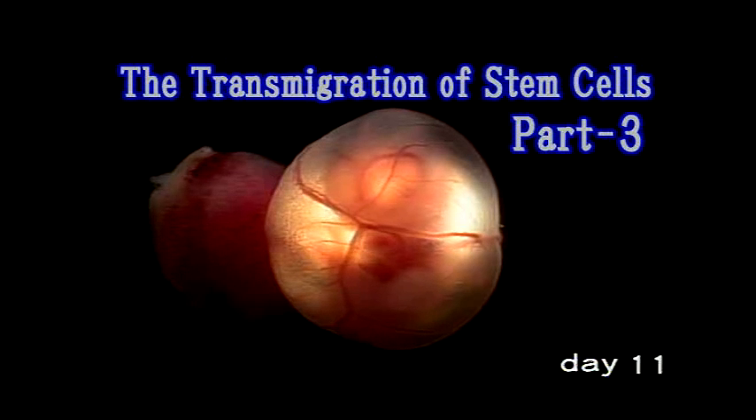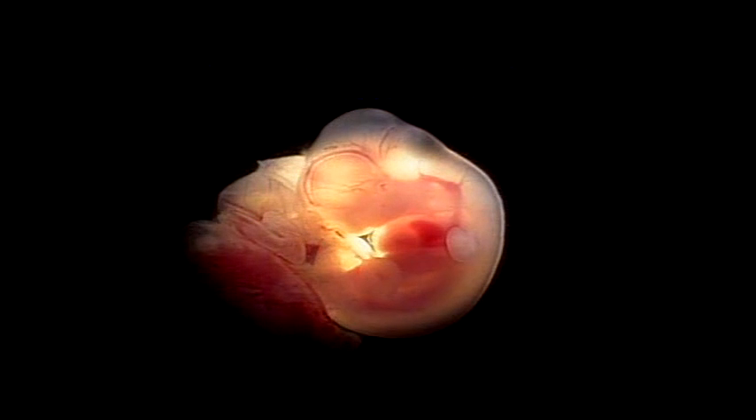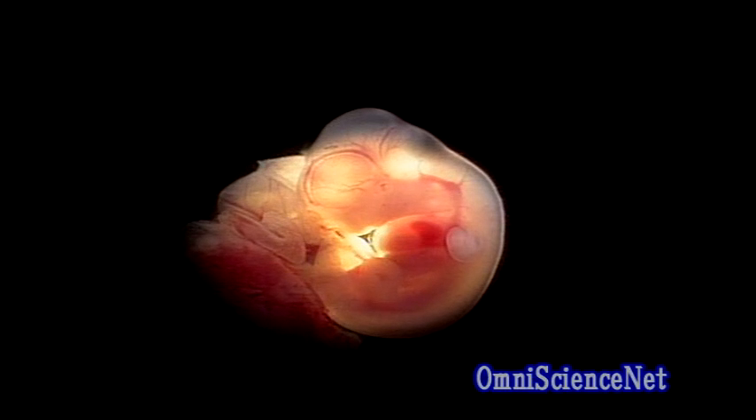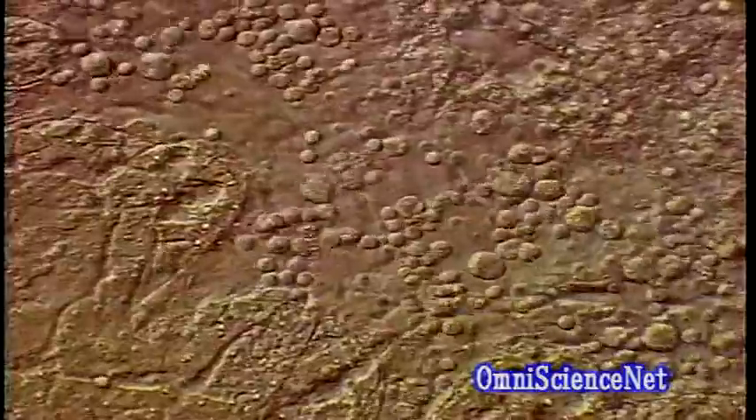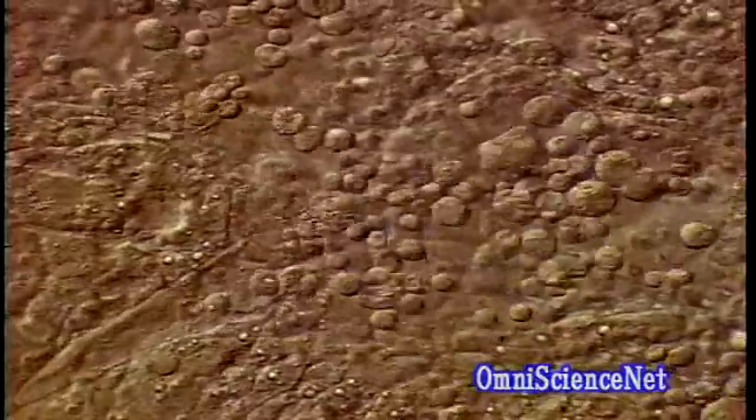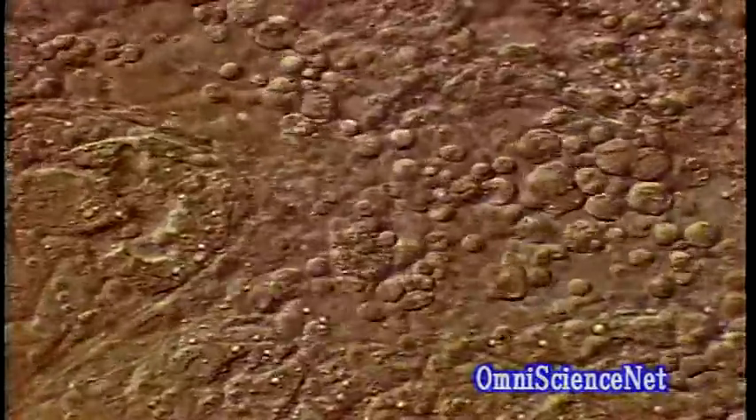The embryo at the eleventh day. At this stage the liver is beginning to turn red here and there, but it still appears to be white as a whole. The hemopoietic stem cells which were generated and amplified in the AGM move to the liver and begin to produce blood. The red blood cells and megakaryocytes are also already being produced.